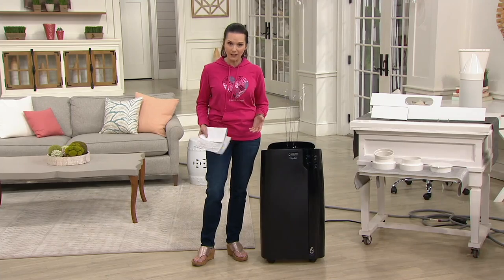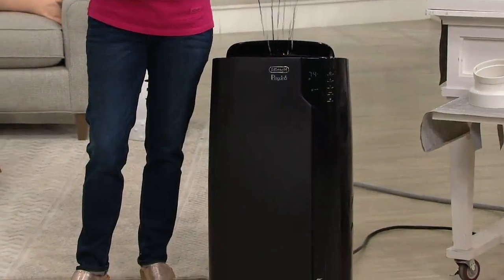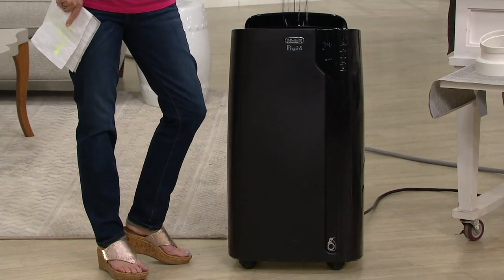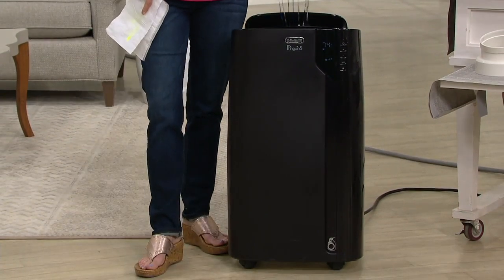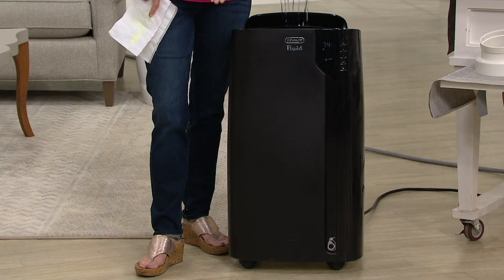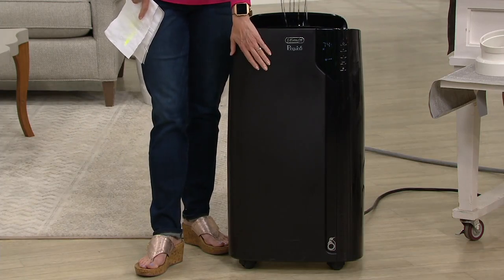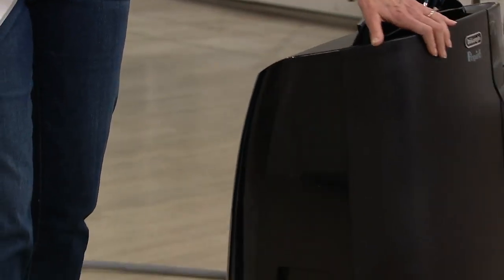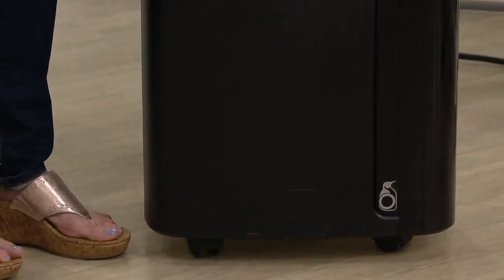We have a 12-month special financing offer. If you have a QCard — that's our in-house credit card — you can pay for it over the next 12 months without incurring any interest, as long as you're paying off your credit card every month. This DeLonghi comes in black only. It's portable, on wheels, comes with a remote — just add two AAA batteries and you're good to go.